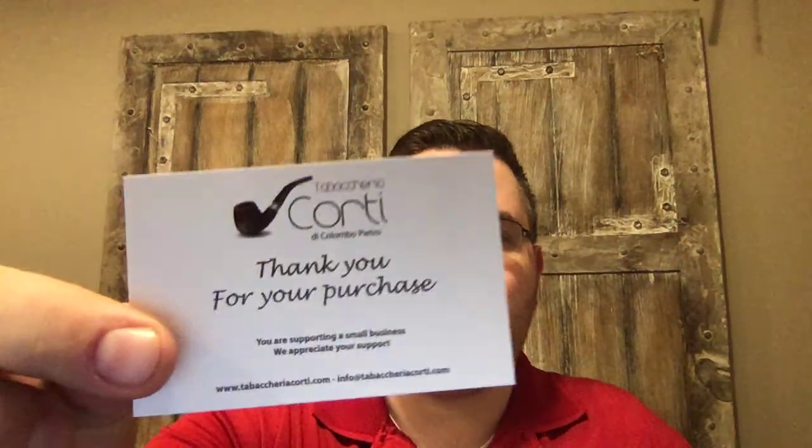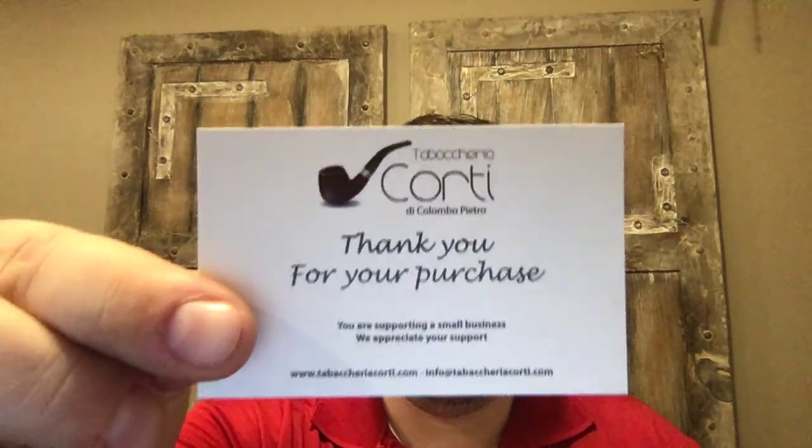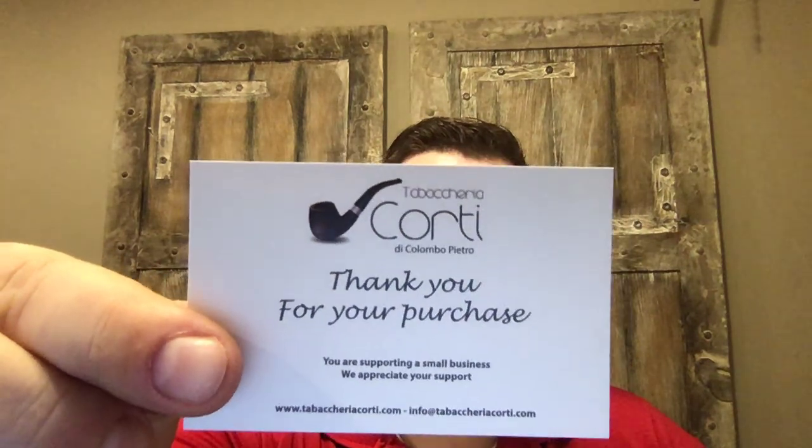Tonight I want to do a special shout-out and thank you to a very special shop — Tabacaria Corti in Italy. Here is their card. I've done quite a lot of business with them. I wasn't originally planning on doing unboxings on a regular basis, but these guys have gone well above and beyond. I've been in the service and sales business for almost 25 years, and these guys do it right.